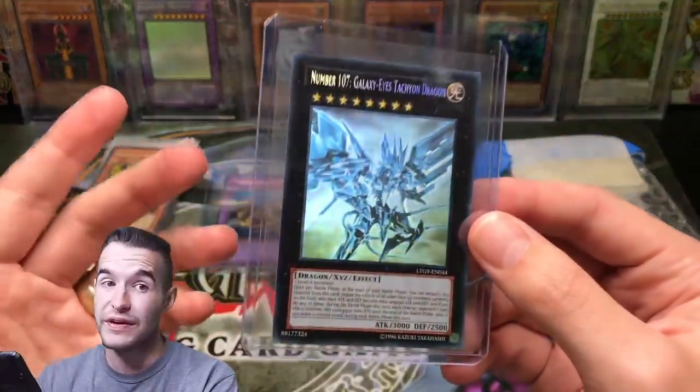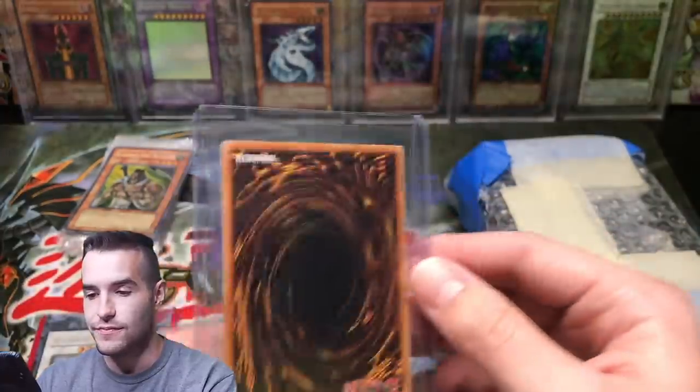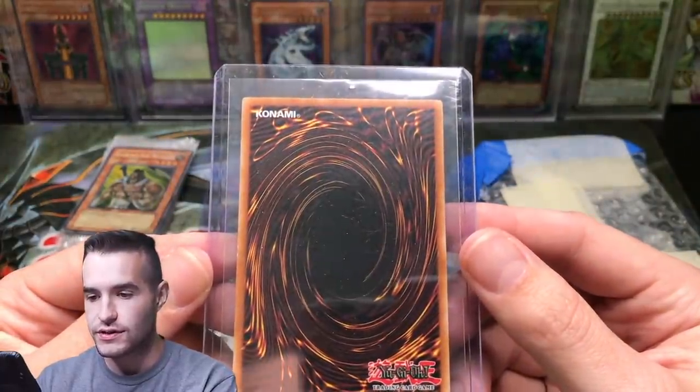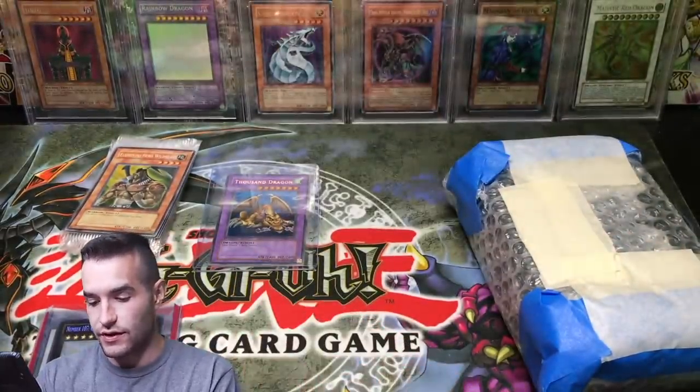Then we have another ghost - one we pulled recently, make sure you guys check that video out. This one's unlimited, not first edition. I don't know the condition but this one looks light play maybe. Pretty nice ghost rare, so that's awesome.